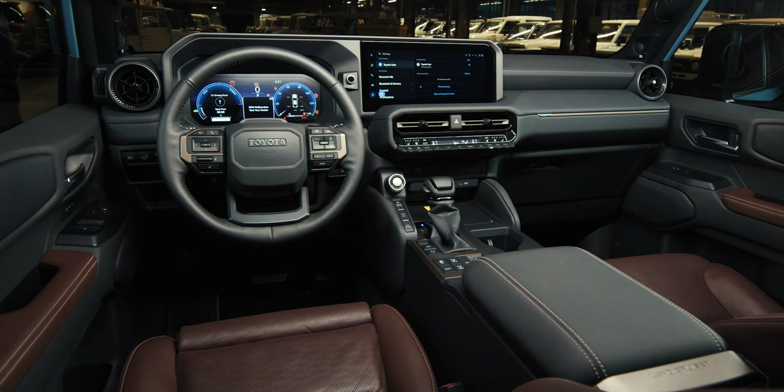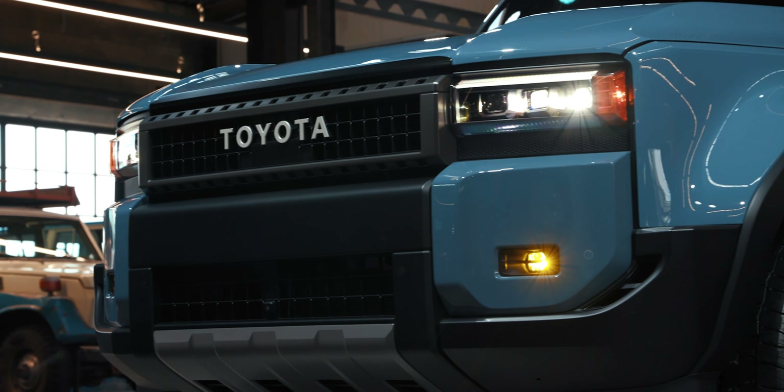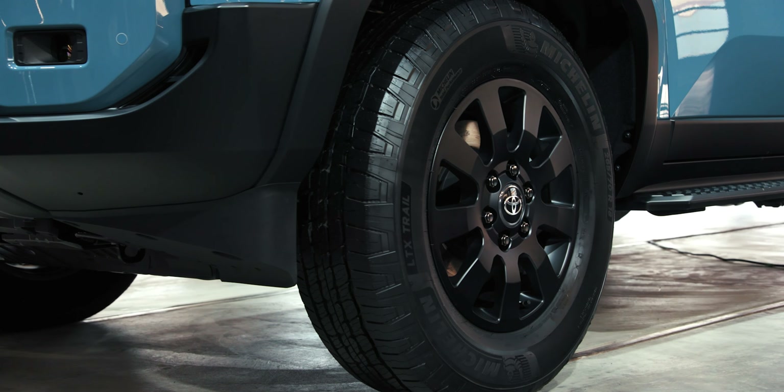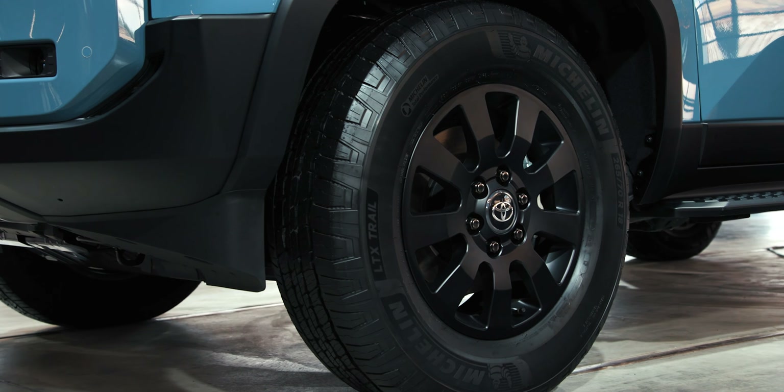Rock rails and additional steel skid plates are available through Toyota, so you can shop for upgrades and roll them into your monthly payment — semi-customizing it right off the showroom floor. I can't wait to see some of the overland rigs that are built out of this thing.